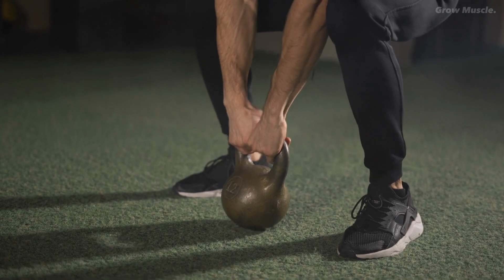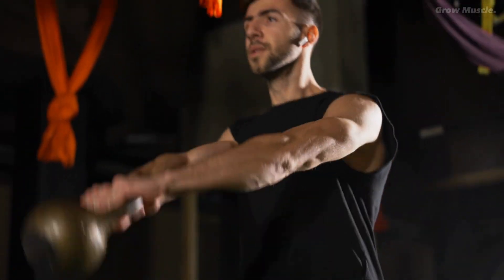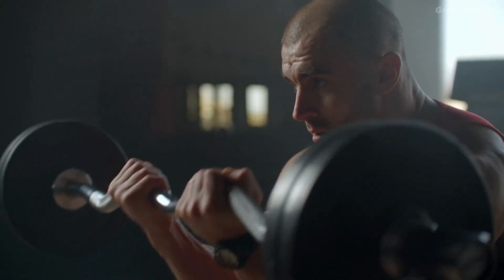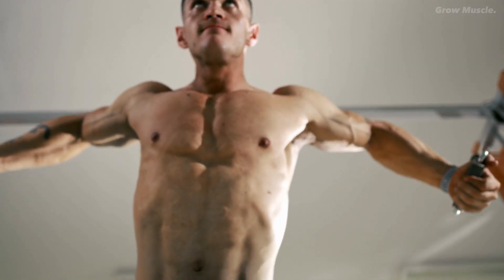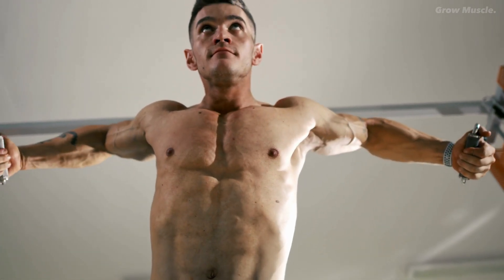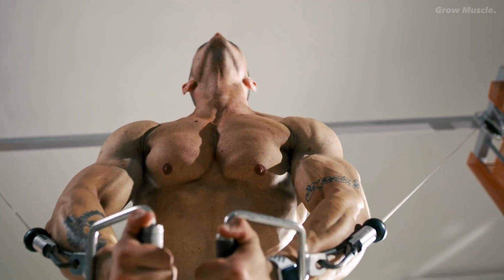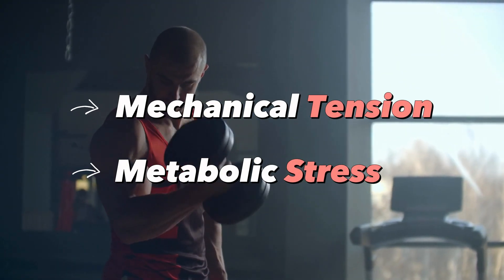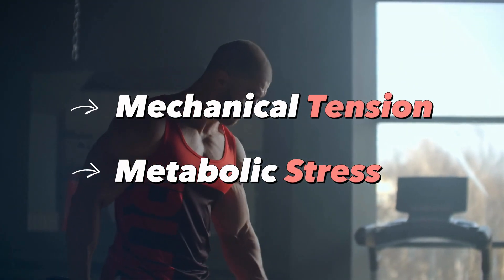Strength gains were another aspect examined in relevant studies, with a meta-analysis of eight studies showing that heavy weights tended to be more effective in promoting strength gains compared to lighter weights. To make sense of these findings and create an effective workout plan for muscle growth, it's essential to understand the two main mechanisms involved: mechanical tension and metabolic stress, which we have discussed in our previous video.